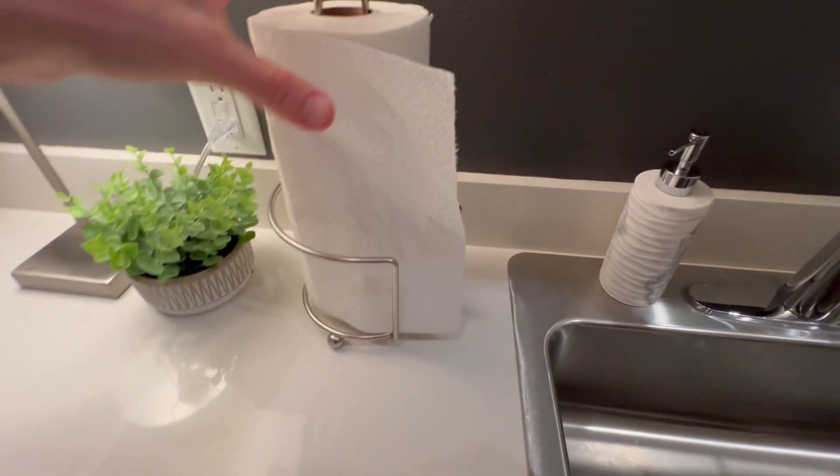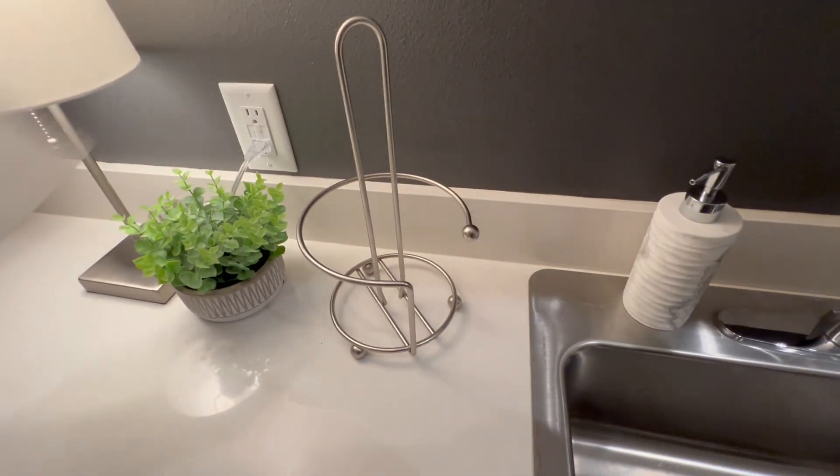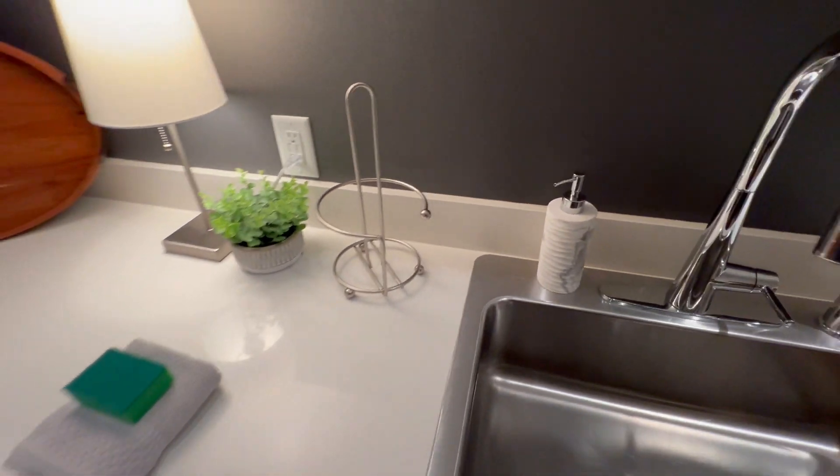All right, we've got this absolutely amazing paper towel holder right here. This is in the kitchen of the Airbnb I'm staying at right now.